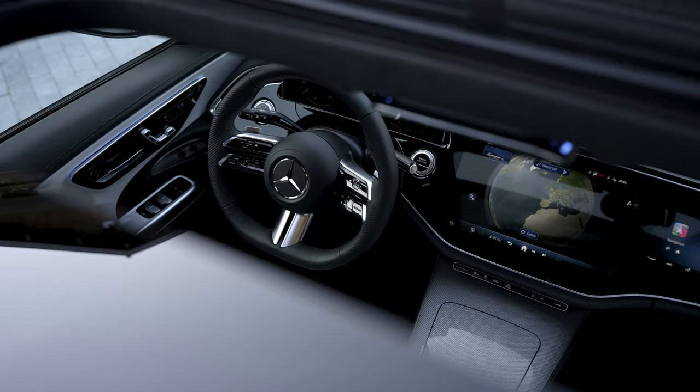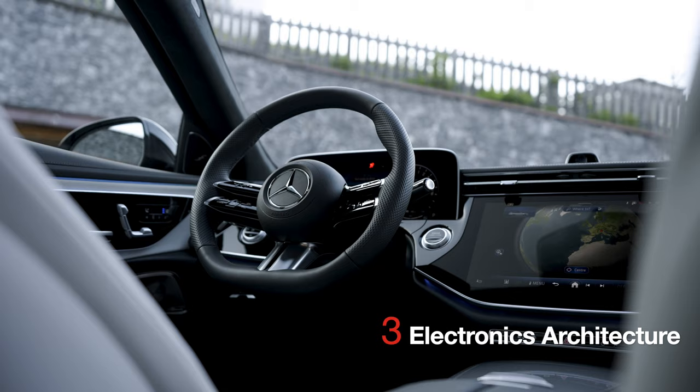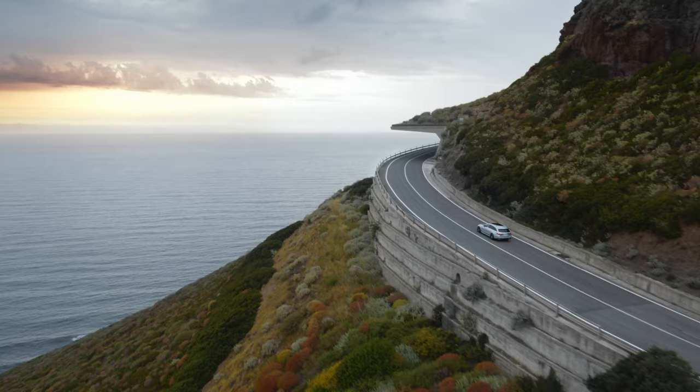extending to the central display and optional front passenger screen. 3. New electronics architecture. The car's electronics architecture is more software-driven and less hardware-driven. Functions previously performed by separate domains now take place in a single processor, enhancing performance and speed.